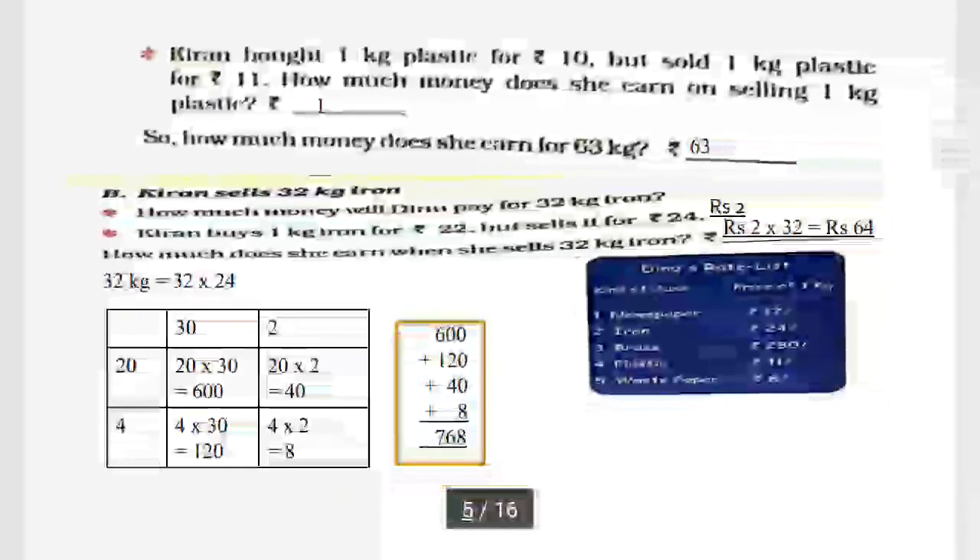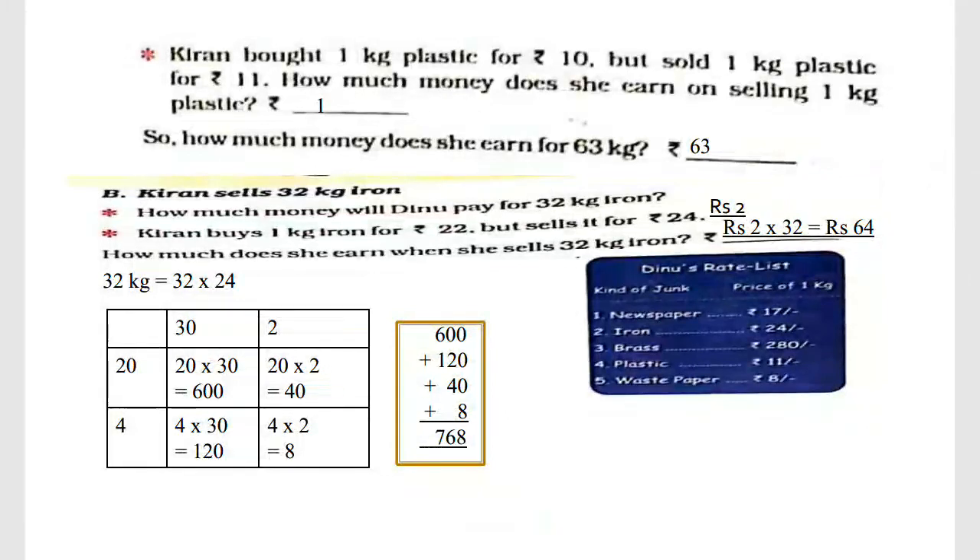Now, Kiran bought 1 kg of plastic for Rs. 10 but sold 1 kg of plastic for Rs. 11. So how much profit does she earn on selling 1 kg of plastic, and how much money does she earn for 63 kg?